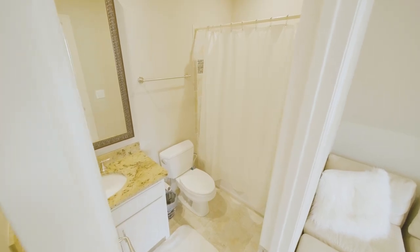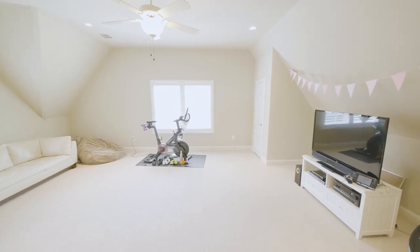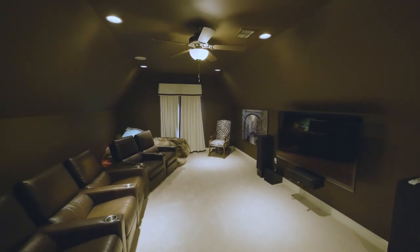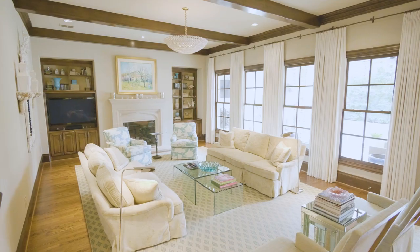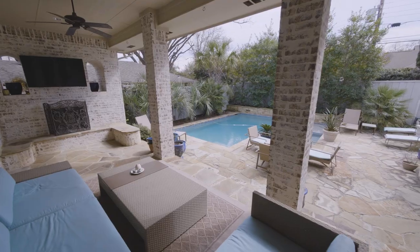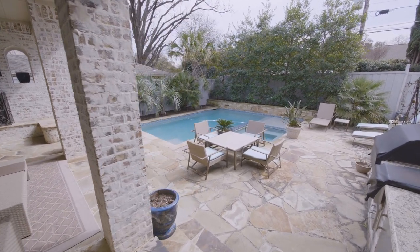This generous-size flex space has a full bathroom and closets. It's a wonderful third living space you can use as a game room, media room, or a bedroom. This backyard oasis is complete with a saltwater pool, outdoor kitchen, and a fireplace. Welcome home.